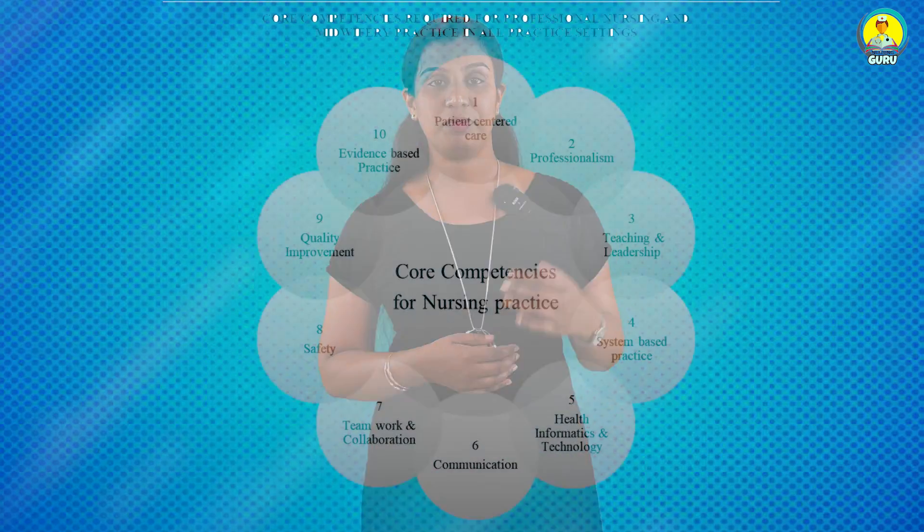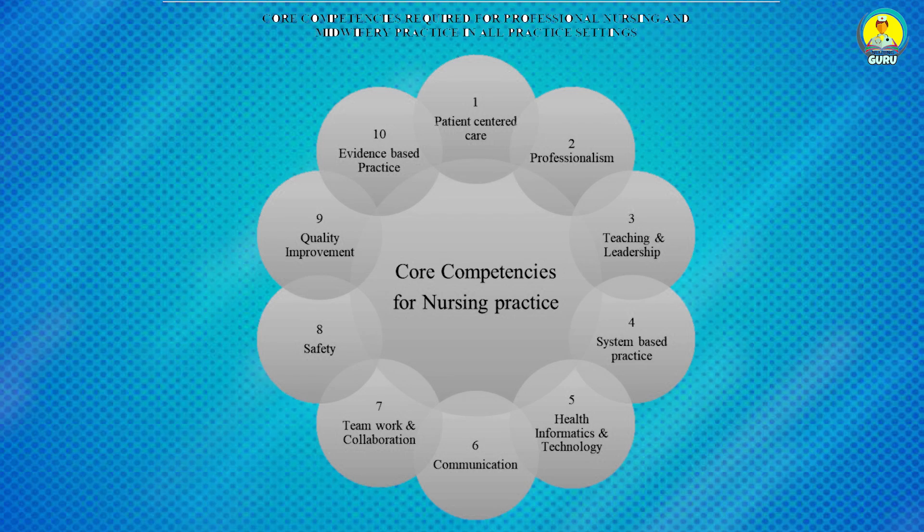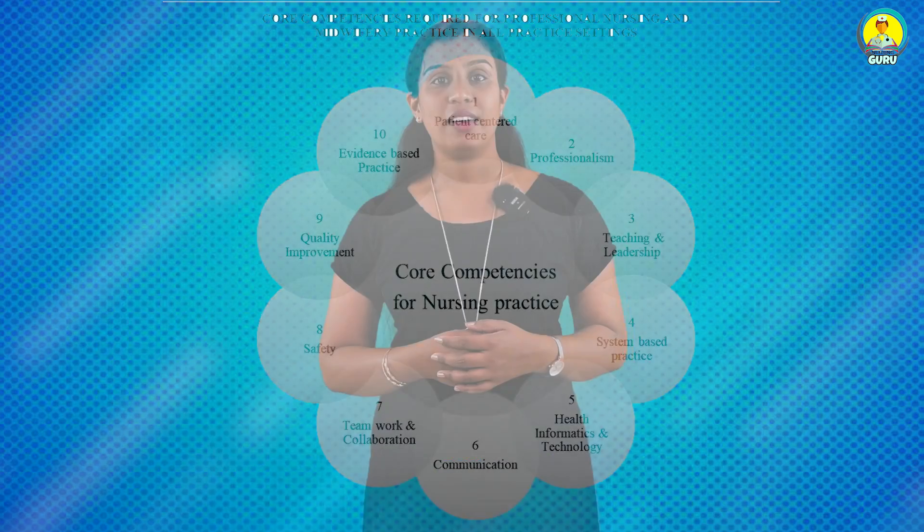Next, we can check about the core competencies for nursing and midwifery practices by BSc Nursing graduates. The BSc Nursing graduate or nurses will be able to demonstrate: patient-centered care, professionalism, teaching and leadership, system-based practices, health informatics and technology, communication, teamwork and collaboration, safety, quality improvement, and evidence-based practices.